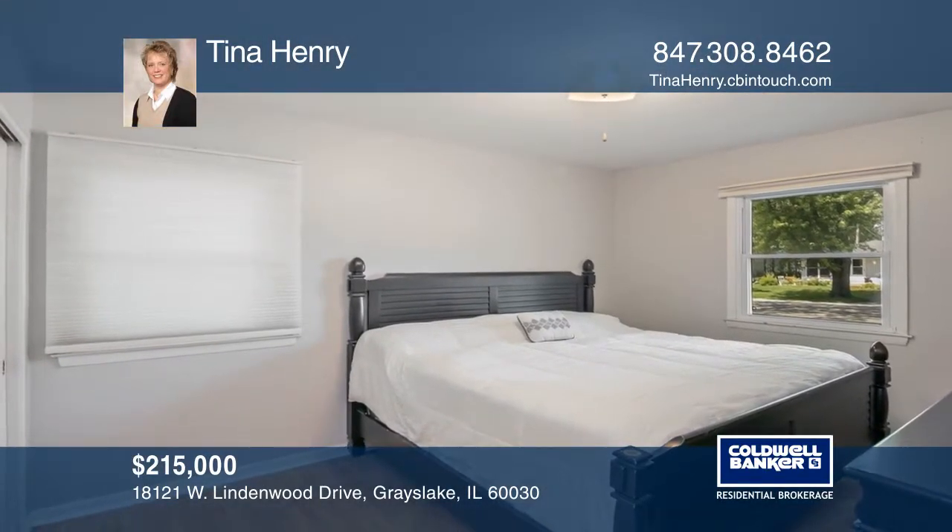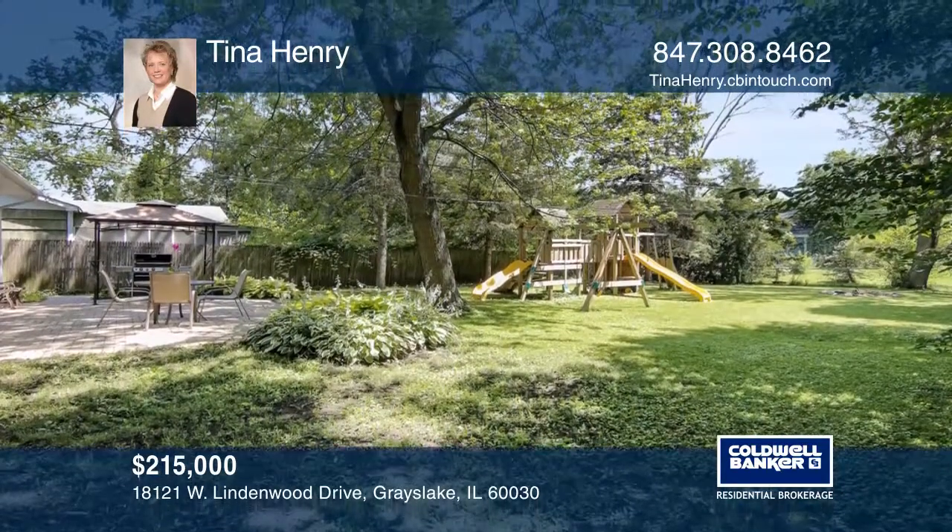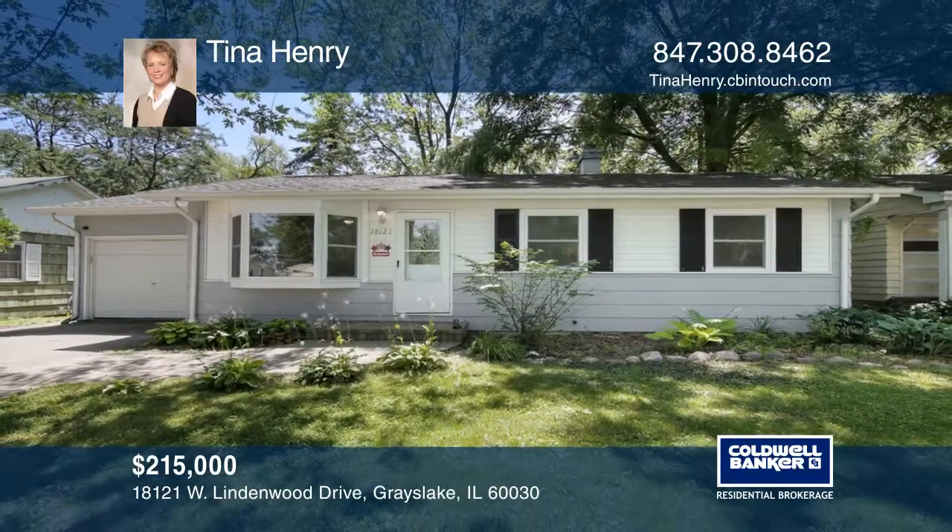A huge fenced-in yard with a play fort and a brick paver patio awaits. Invest in your future by calling Tina Henry today.